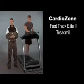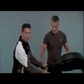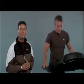This is the CardioZone Fast Track Elite II treadmill. This is one of the strongest health club quality treadmills on the market. In fact, it was just named the number one rated light commercial treadmill. It doesn't shake or wobble like the inferior treadmills on the market.